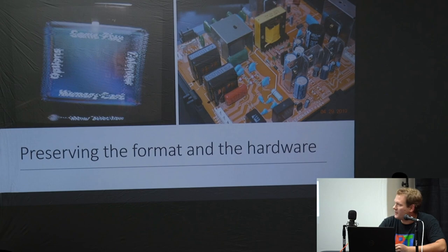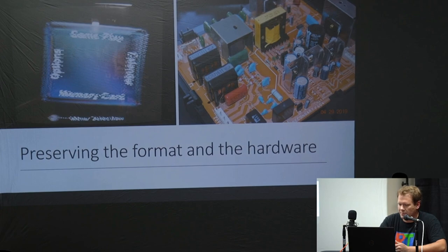One of the big reasons for repair and restoration is preserving the hardware and the format. It's very important to always have something to be able to put these on in their native form — that's really one of the main obvious reasons to restore and keep CRTs around.